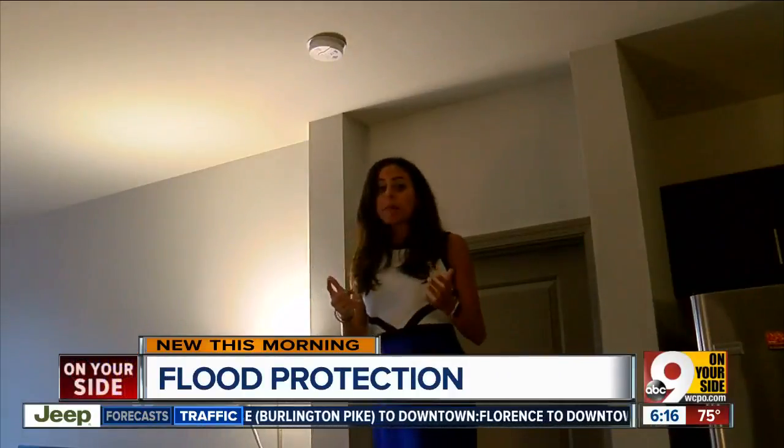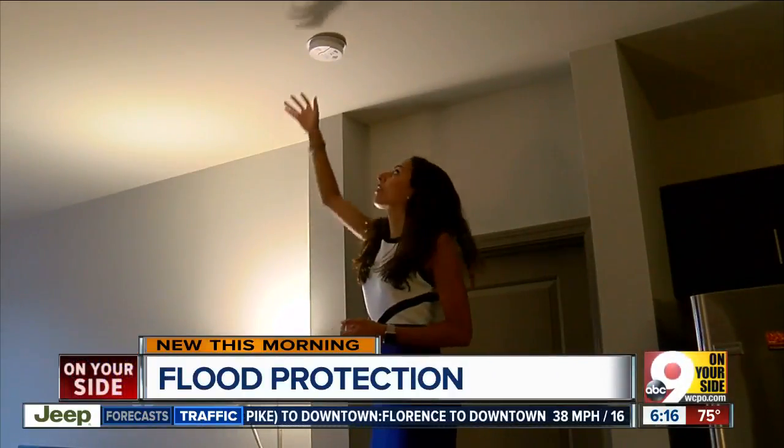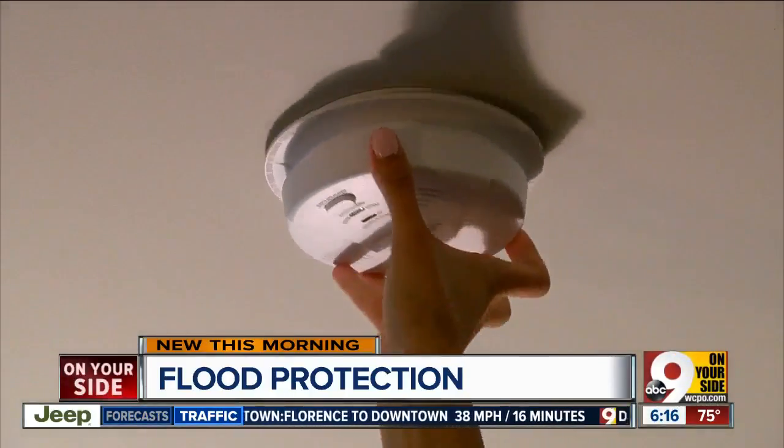With so many people, it might take some time to get extra help into the area. They recommend you update your kit every six months, around the same time you're changing your smoke detector batteries. Paolo Suro, 9 on your side.